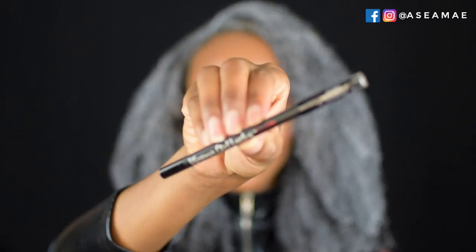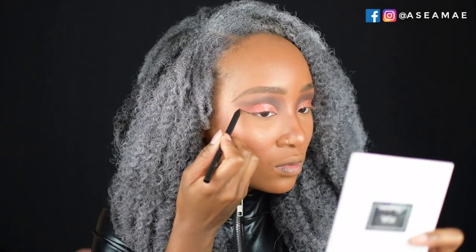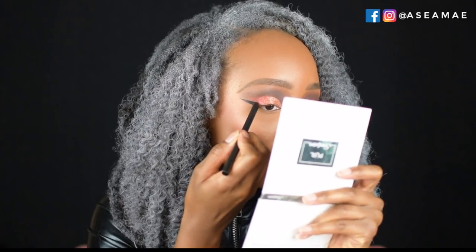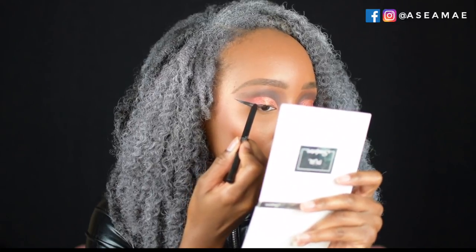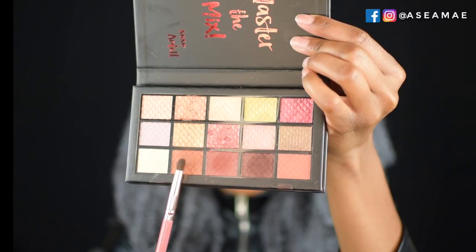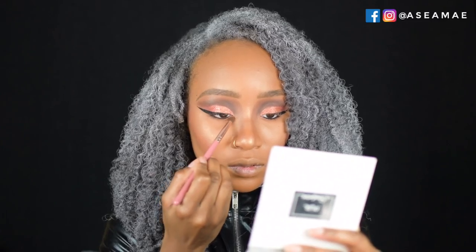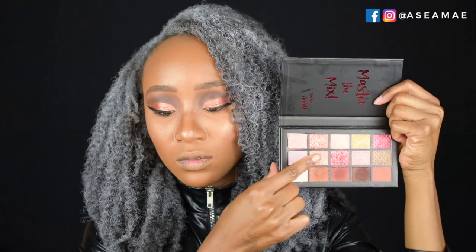I'm lining the eyes with the Ardell Want to Get Lucky Gel Eyeliner — it is super black, so dark, I love it — but you have to be careful because it's very soft in consistency. Then I take a brown shade and blend out the lower waterline where I added gel liner, and place another shade in the inner corner.